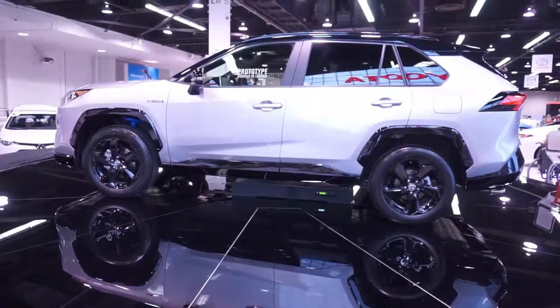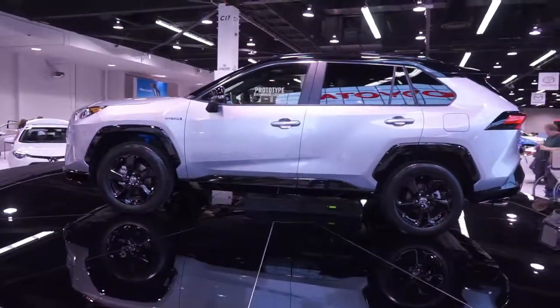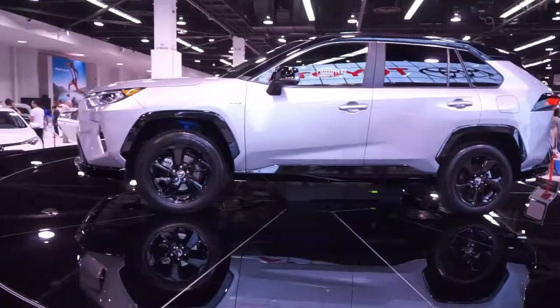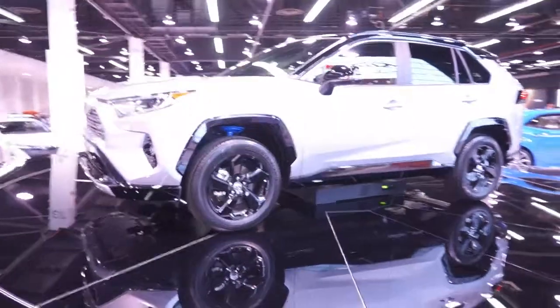This is one of the new trim levels for the RAV4. It's a brand new platform this year, so we're going to see improved fuel economy, better power, and also improved ride quality. This is a completely new and redesigned RAV4.